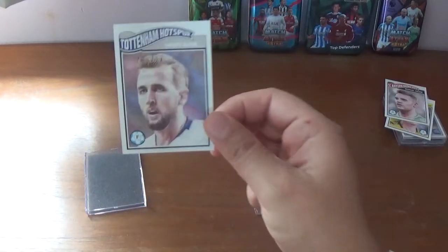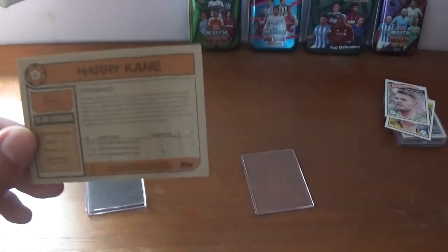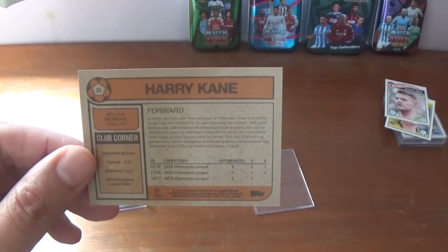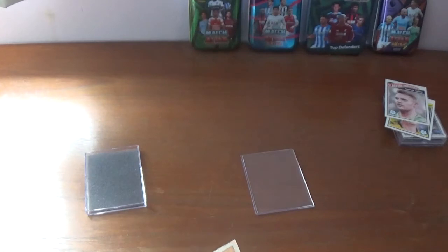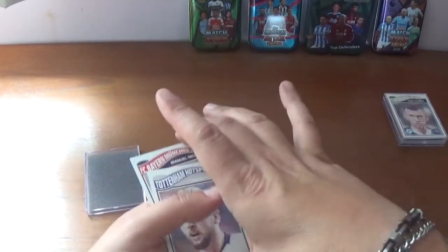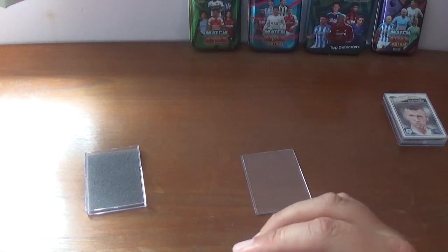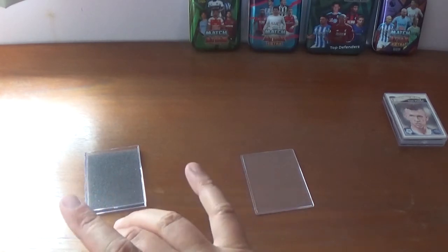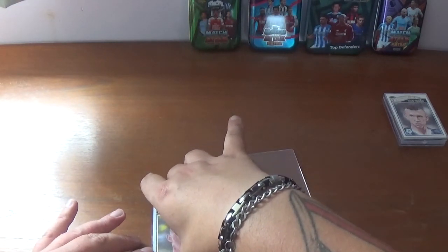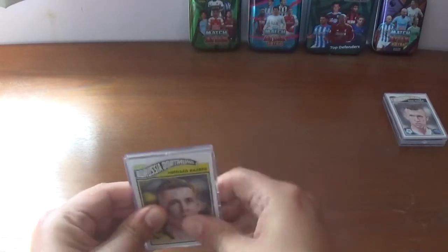And the final card is Tottenham Hotspur and England forward Harry Kane. There's some information on the back about Harry Kane and Tottenham Hotspur - last year's Champions League finalists of course, losing 2-0 to Liverpool in Madrid. So let's just pop these back in the right order, pop them back in the case, with the foam back in there to keep them nice and still, and the nice little cover that clicks on keeps them in mint condition.